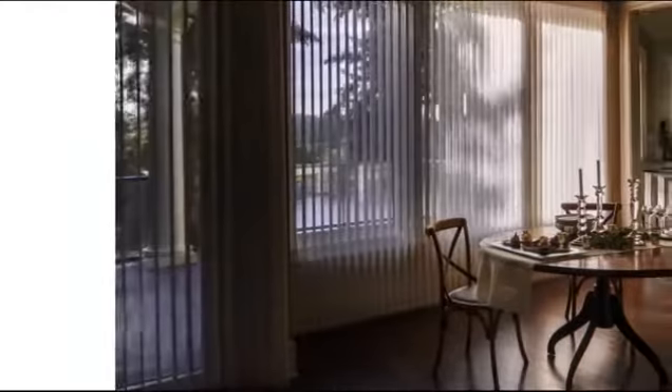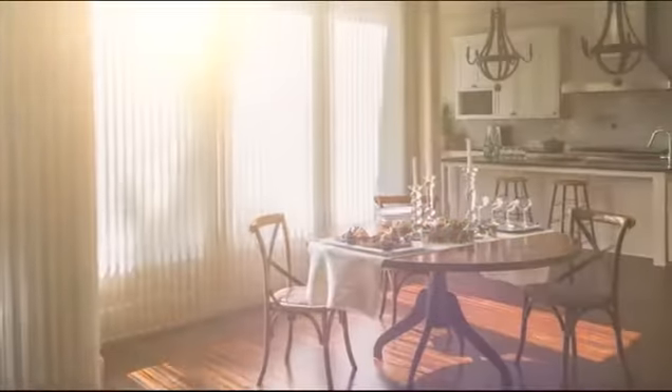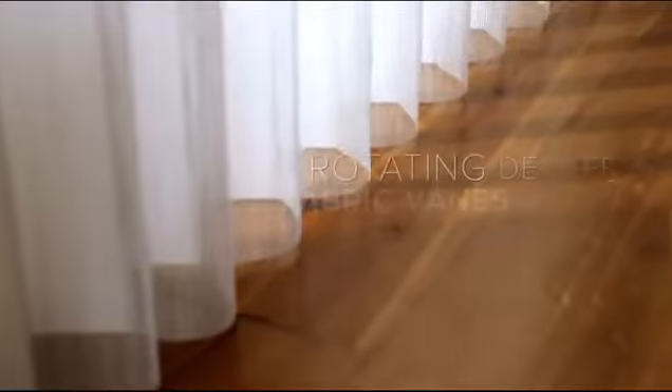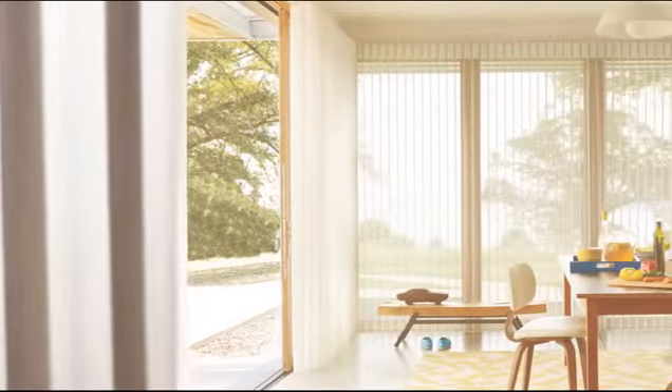Think about how the sun moves across the sky and plays with the light in your home. This is where Luminette really shines. The 180-degree rotating vertical fabric veins of Luminette let you control the sunlight as it changes throughout the day.